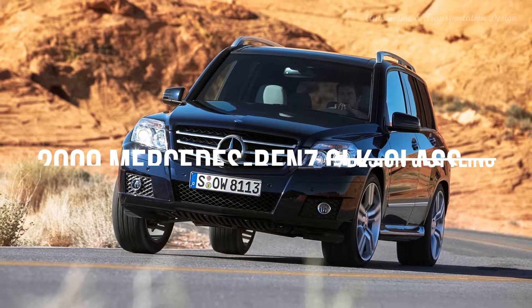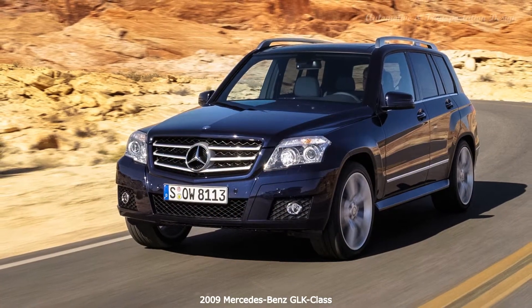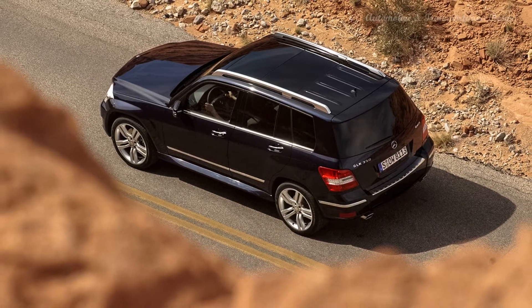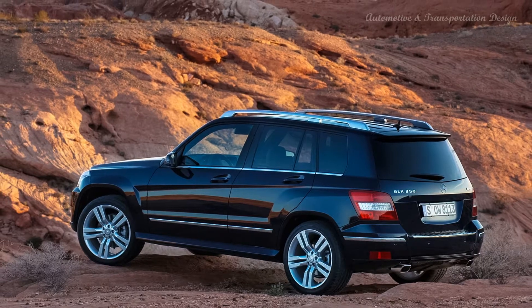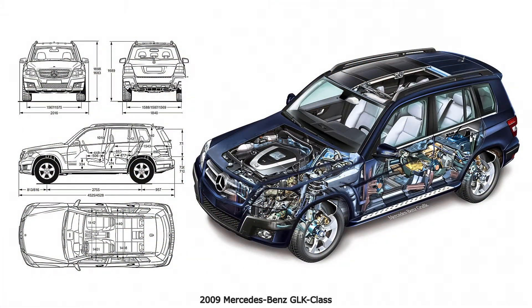Hi everyone. The Mercedes-Benz GLK is a compact luxury SUV produced from 2008 to 2015, debuting at the 2008 Beijing Auto Show. The name GLK is an acronym for Geländewagen Luxus Kompakt Class, taking its name from the larger Mercedes-Benz GL Class, which in turn was named after the G-Wagon or Geländewagen. Thus, the GL is the luxury-oriented version of the G, and GLK is the compact version of the GL. Its successor is now called the Mercedes-Benz GLC Class.